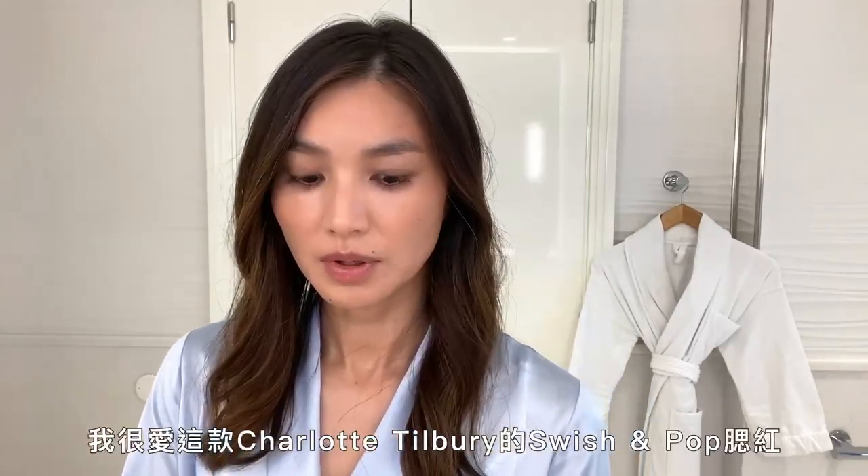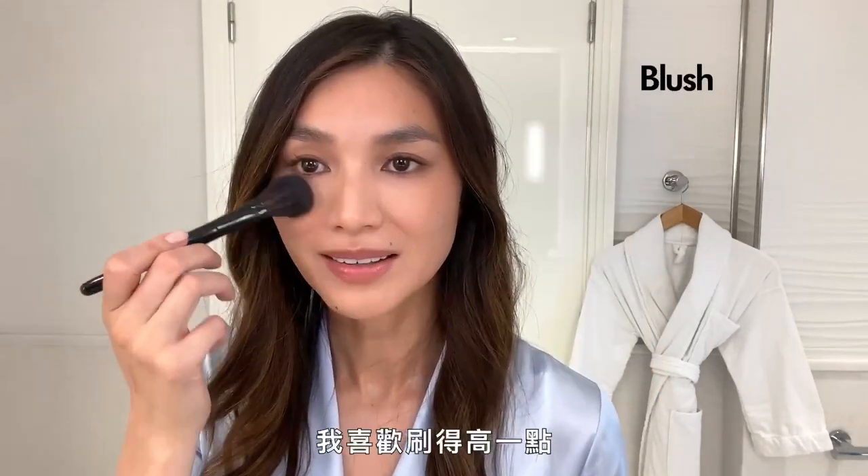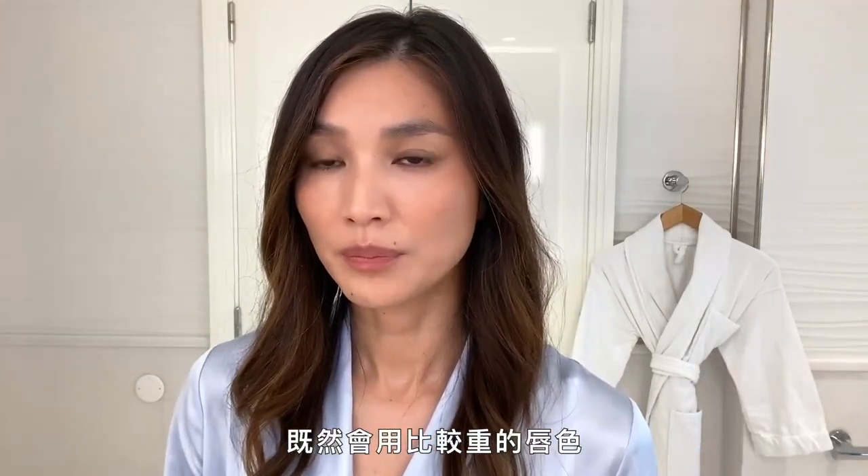Love these Swish and Pop Charlotte Tilbury's. I like to wear it quite high. As we are going to do a bit of a lip, I'm going to keep the eye relatively simple.